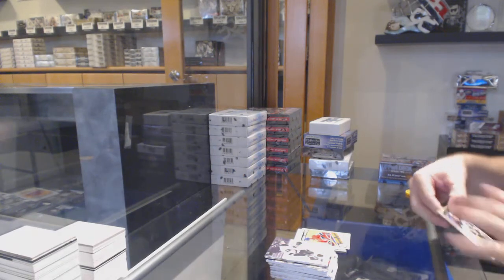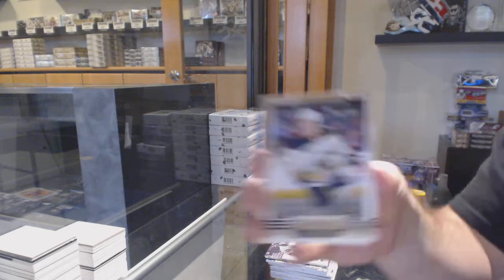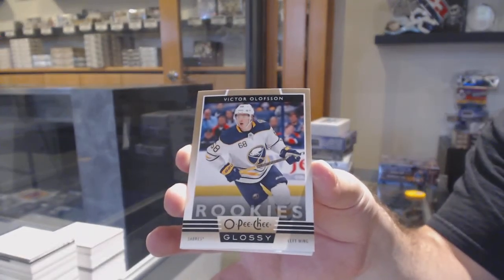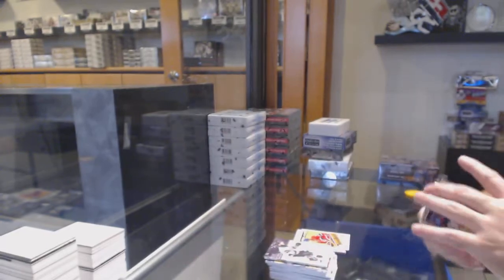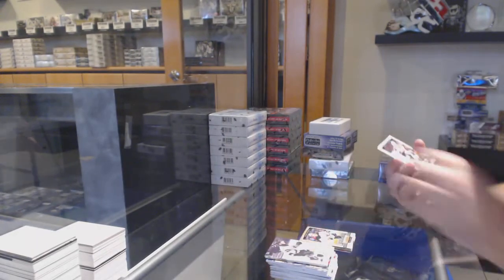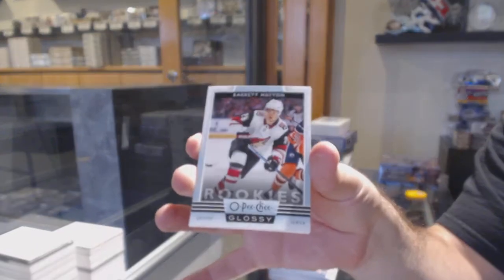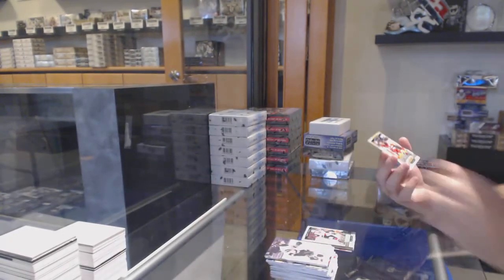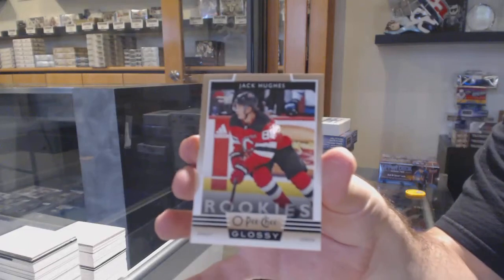You need to do that in the beginning — it's very important. For the Buffalo Sabres, Victor Olofsson. For the Coyotes, Barrett Hayton — glossy rookie. And for the Devils, Jack Hughes.